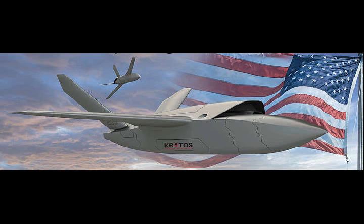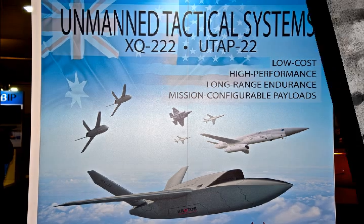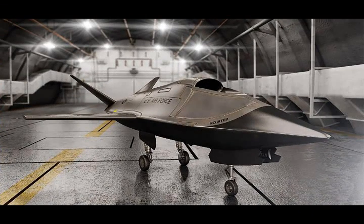The USAF Research Lab has released the XQ-222 and UTAP-22, low-cost stealthy drones. The Air Force Research Lab's low-cost attritable strike program has been closely watched for some time, and now the bleeding-edge drone development arm of the Air Force has released a rendering of what appears to be its vision for a concept under the low-cost attritable aircraft technology banner, and it looks pretty impressive.